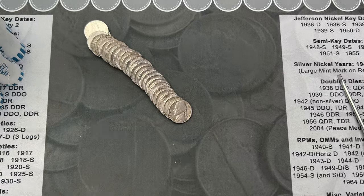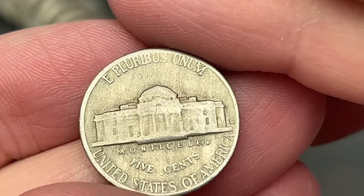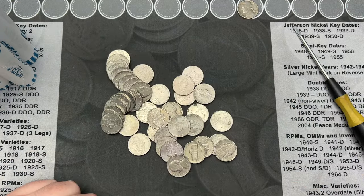Roll number one and we've come across our first find here. 1958 — this is a Denver. Very cool. It's our first find of the hunt, the first roll. Hopefully that's a good sign for the rest. Roll number two.